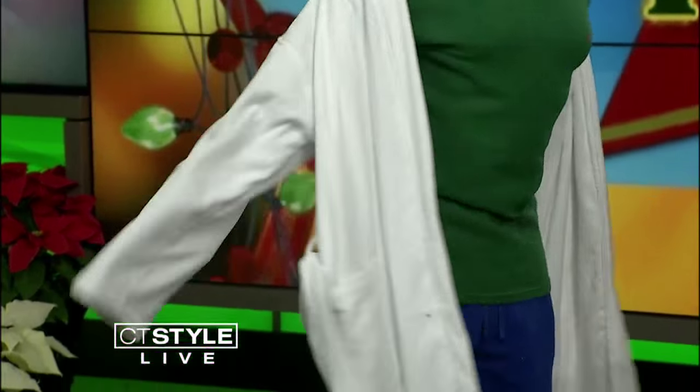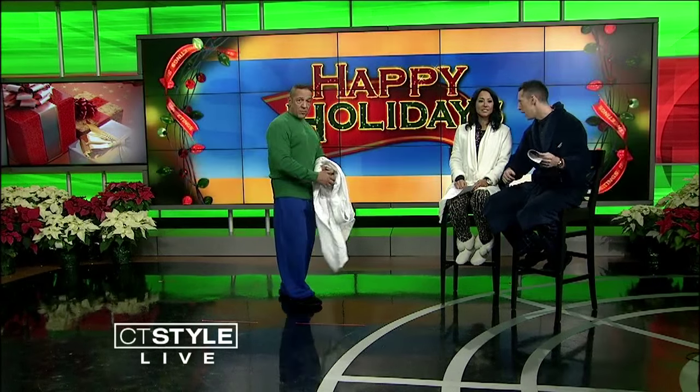Speaking of somebody who loves UGGs, look who it is — it is AJ from Chaz and AJ in the morning. He is rocking the polo thermals with bright primary colors against a stark white terry polo robe. His feet are staying warm with the Isotoner Signature Memory Foam Slippers. He is working it. AJ, you have a career here if this radio thing doesn't work out for you. The jawline. Want to do a little spin for us? Thank you so much. Merry Christmas.